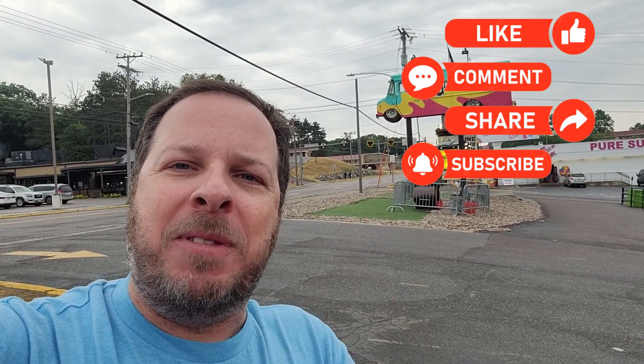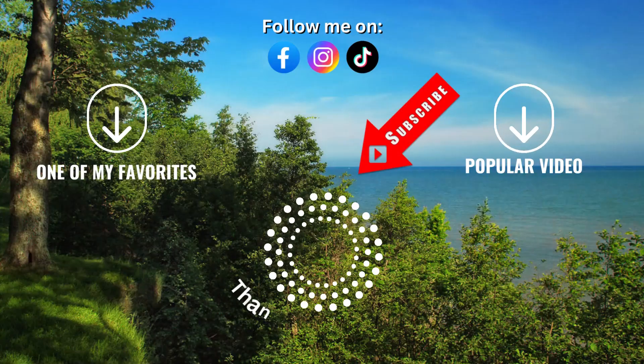If you enjoyed this video, give it a thumbs up — I would appreciate it. I'll see you on the next one. Subscribe now.